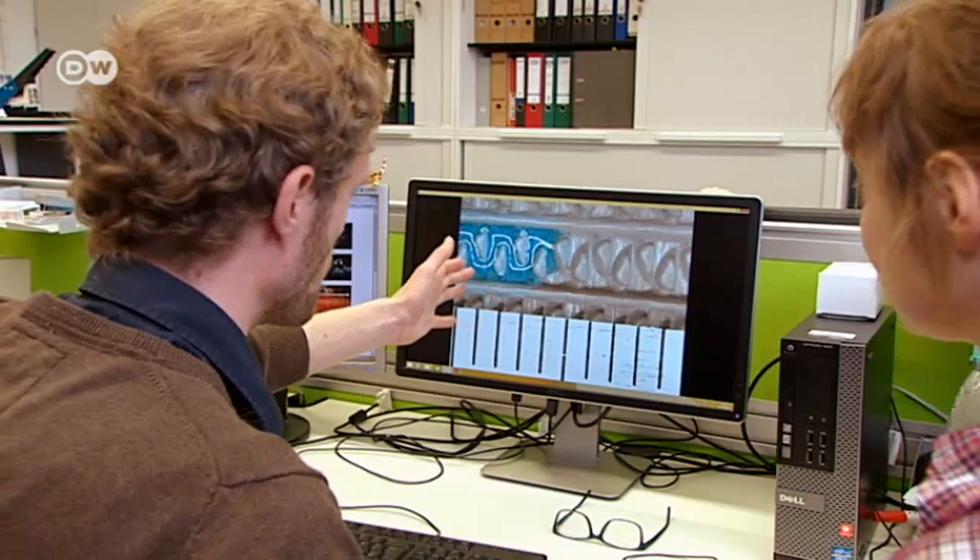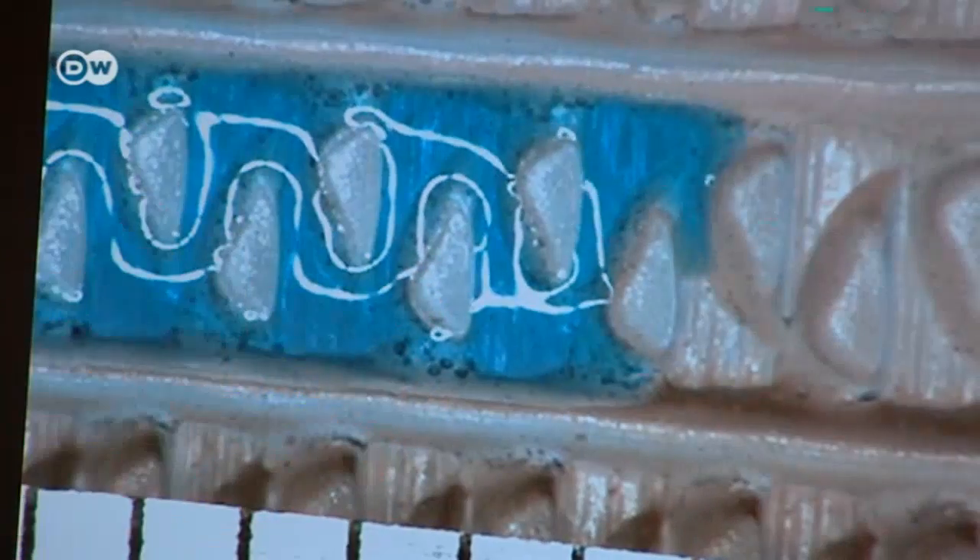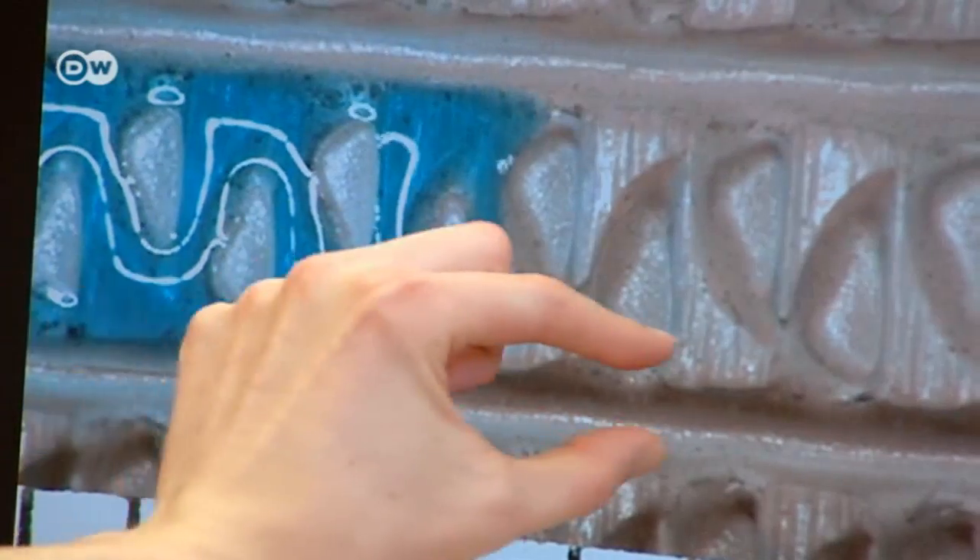Researchers at RWTH Aachen have investigated the geometry of these capillary channels on the lizard's skin to transfer it to plastic and metal surfaces. It turns out the surface structure of the lizard's skin allows passive, energy-neutral transportation of fluids in one direction, even against gravity.